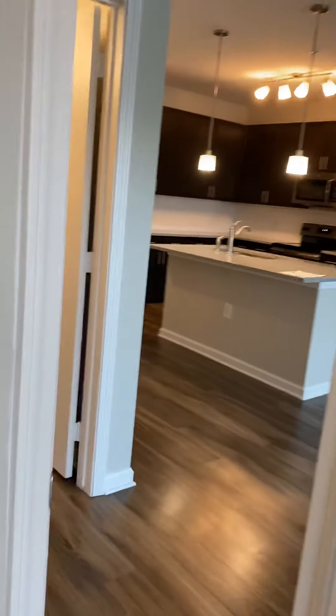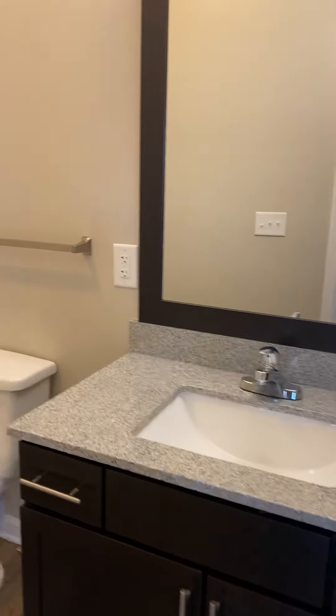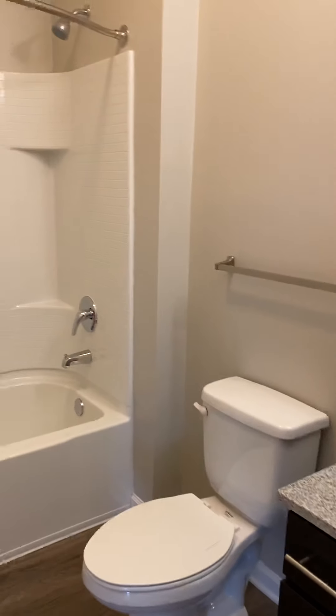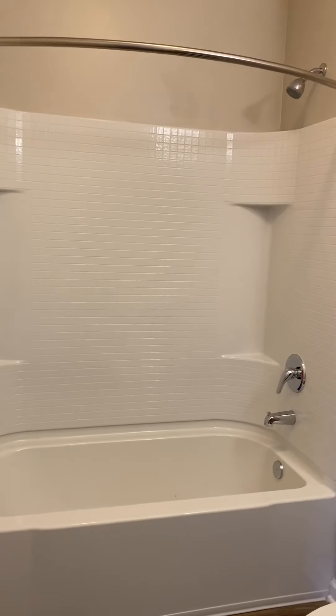We'll go out of this one and into the guest bathroom. In here, you have the continuation of the granite countertops and the cabinets. You've got a normal oversized shower with a curved shower rod.